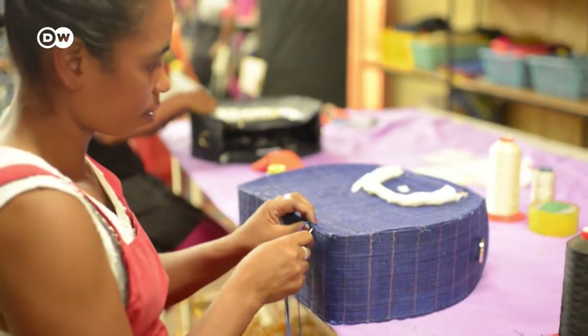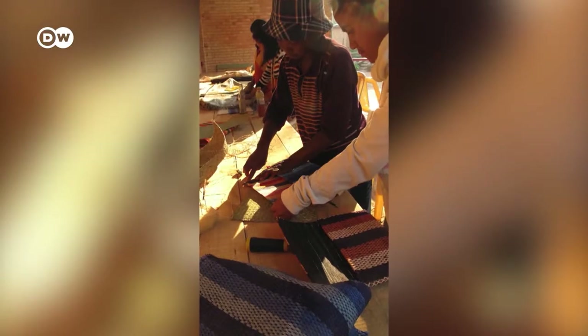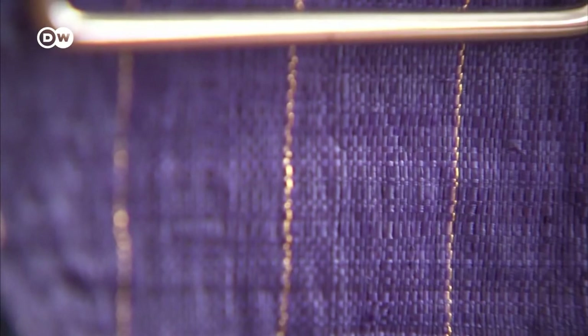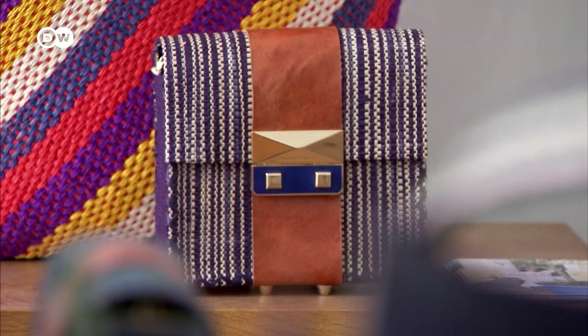The bags are produced in her two studios on the African island of Madagascar. There are currently 60 women working for the brand. One bag costs between 100 and 250 euros. The workers earn five times the average wage on Madagascar. Throughout production, societal and sustainable aspects remain a priority.